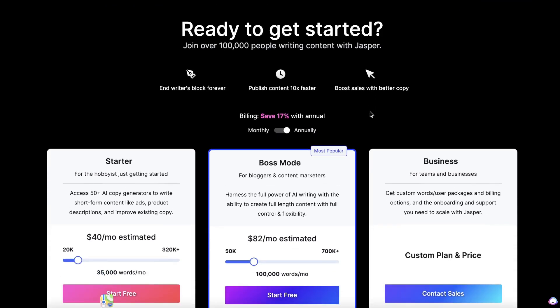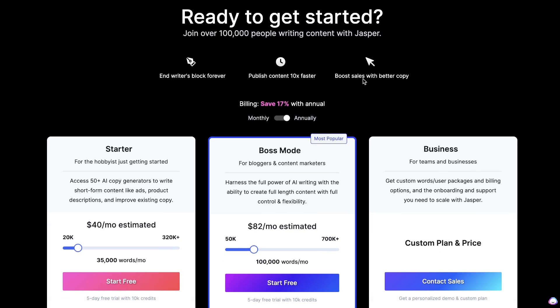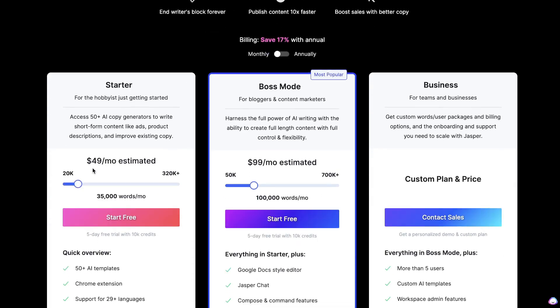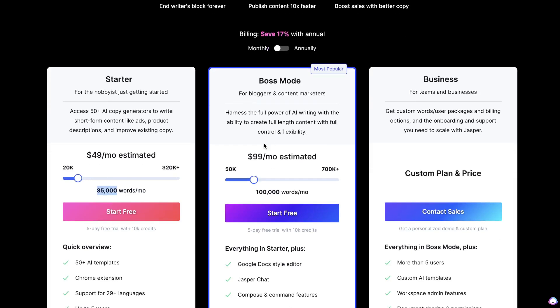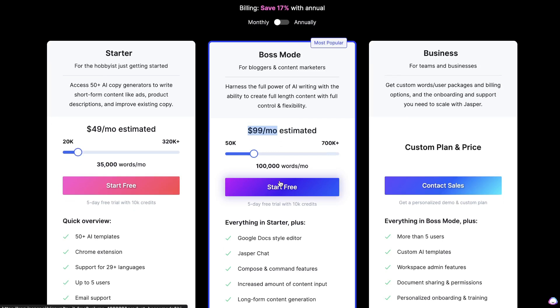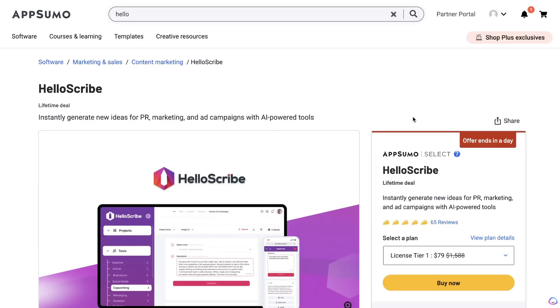Since Jasper AI is regarded as a high quality and premium AI copywriter, the pricing differences are quite significant. The starter plan for Jasper AI starts at $49 per month and gives you 35,000 words included. If you wanted to upgrade to Boss Mode and have the long-form templates included, which allows you to create long-form articles or blog posts, that starts at $99 per month and you get 100,000 words included.